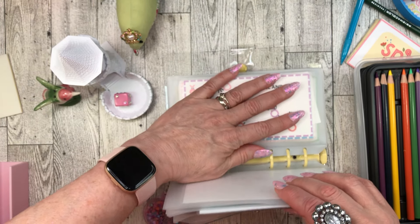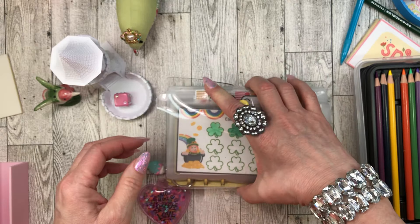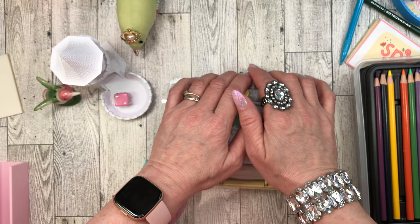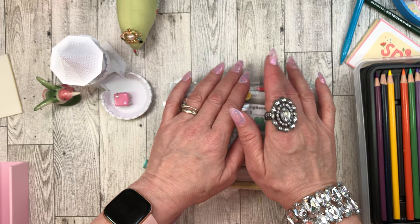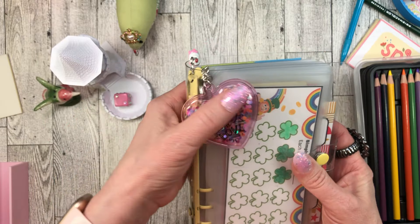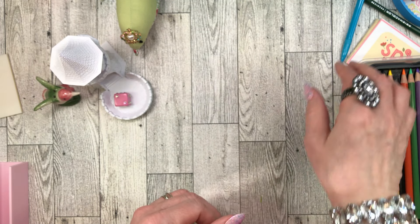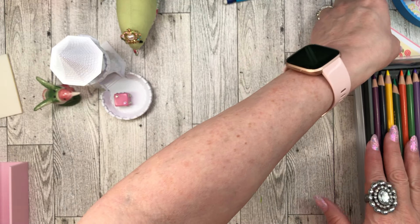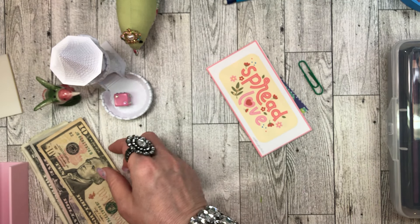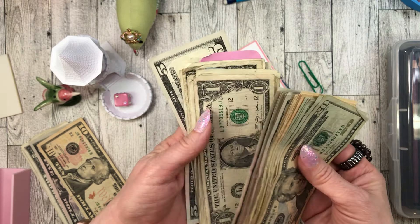I may do some of those, or I may take a break for spring because I have my own new spring savings challenges. I didn't get to do many of my winter or February savings challenges, so I'd really like to work on some of my own spring challenges. I have to decide about that. Now let's move on to Spread the Love - I'm going to add some more money in here.